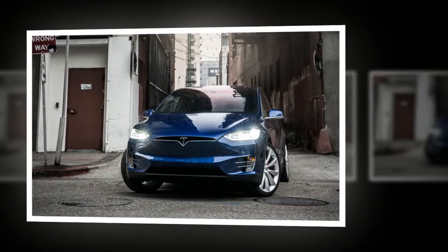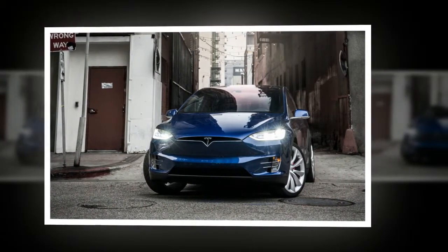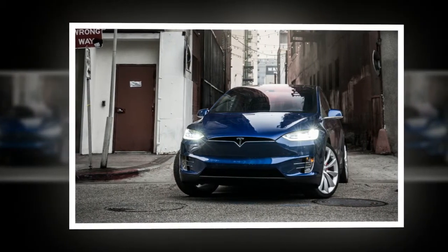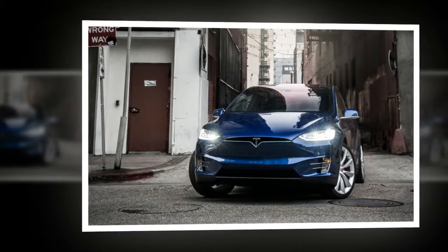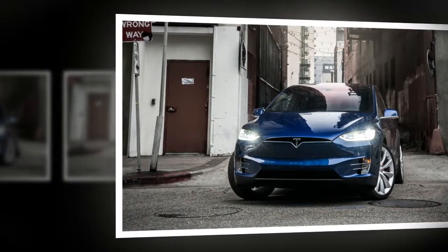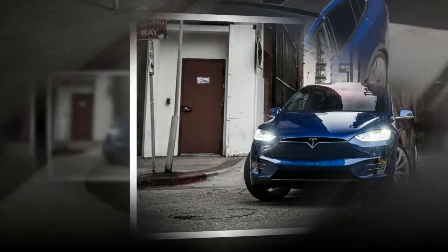Whoever does Tesla's chassis tuning is a genius. Like the Model S, the Model X fights below its weight. Its motions are nimble and secure. Body roll is kept to a minimum, and the Goodyear Eagle F1 Asymmetric 3 tires developed specifically for the Model X hang on tightly up to 86 centimos.